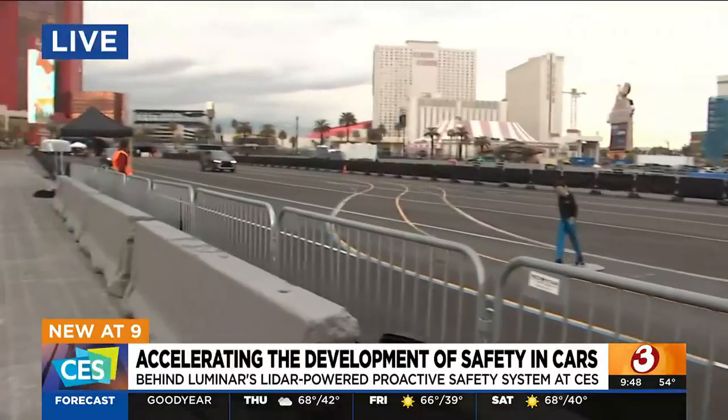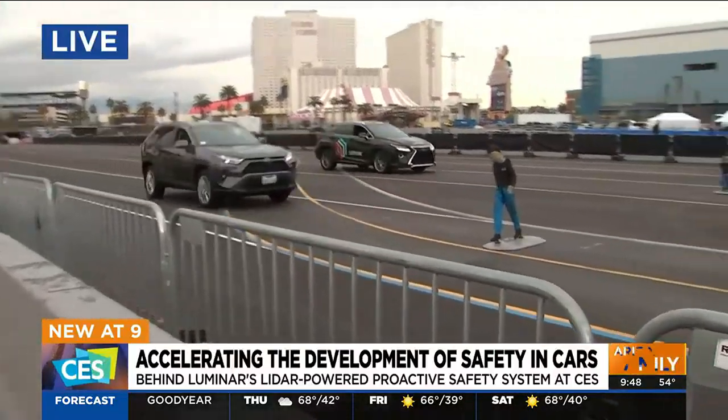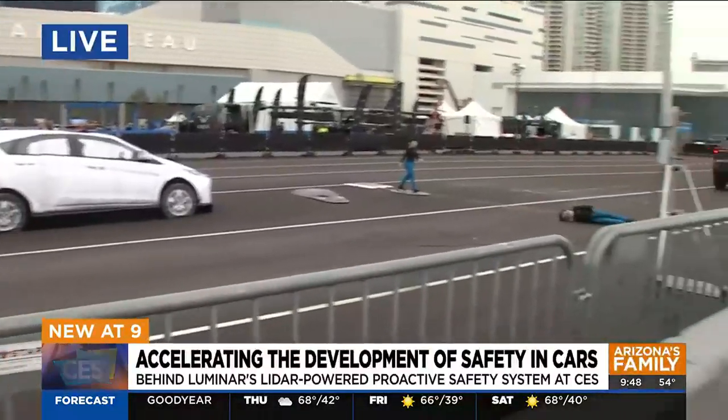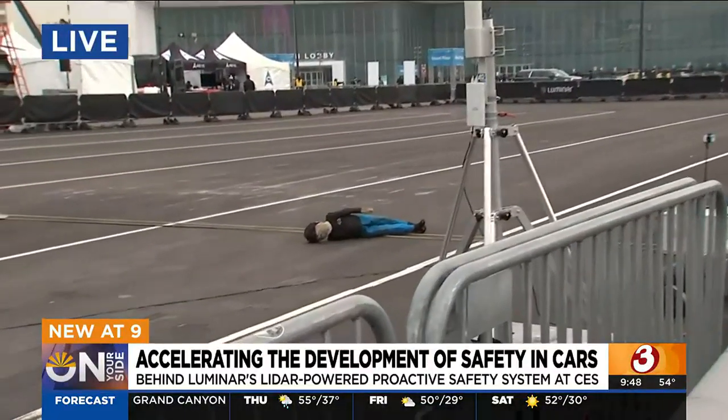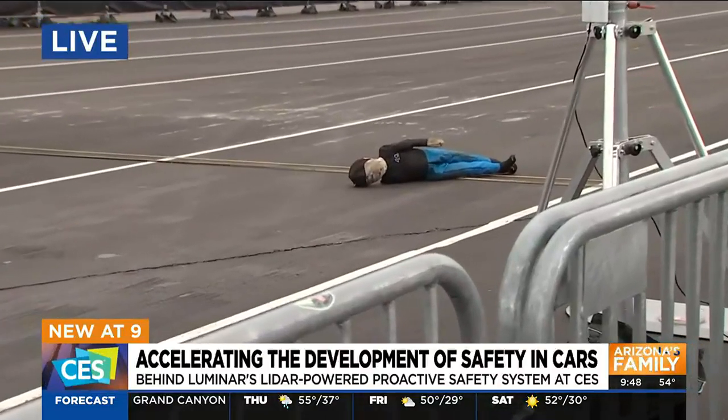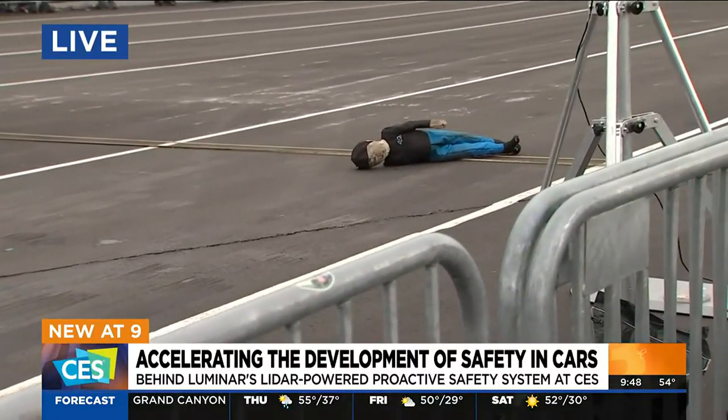So one of these vehicles has your product in it, and it's going to stop. The other just blows right through the pedestrian who is in the street. We have these test dummies — size of kids, size of adults. Tell me about the testing process that we just saw.